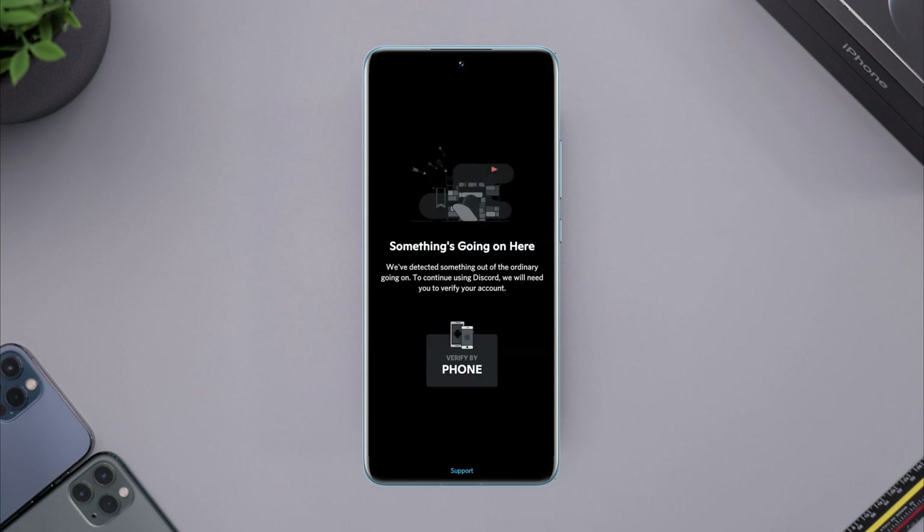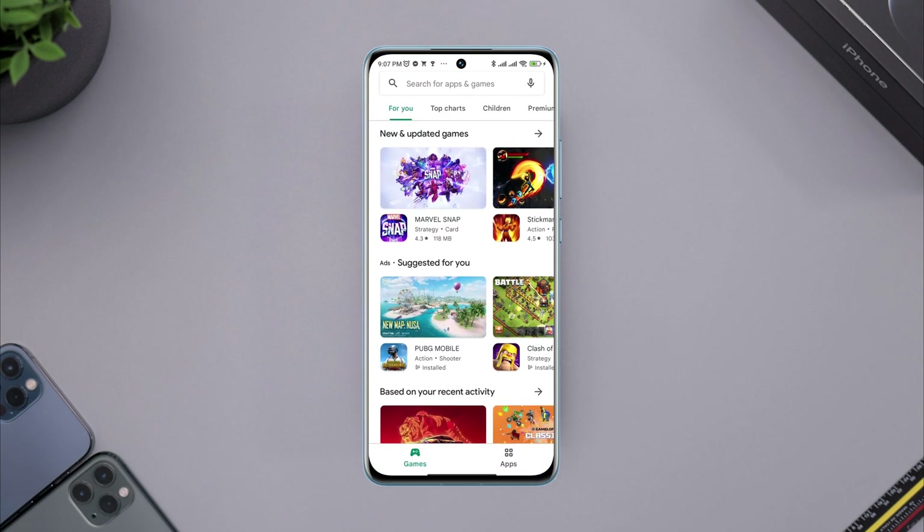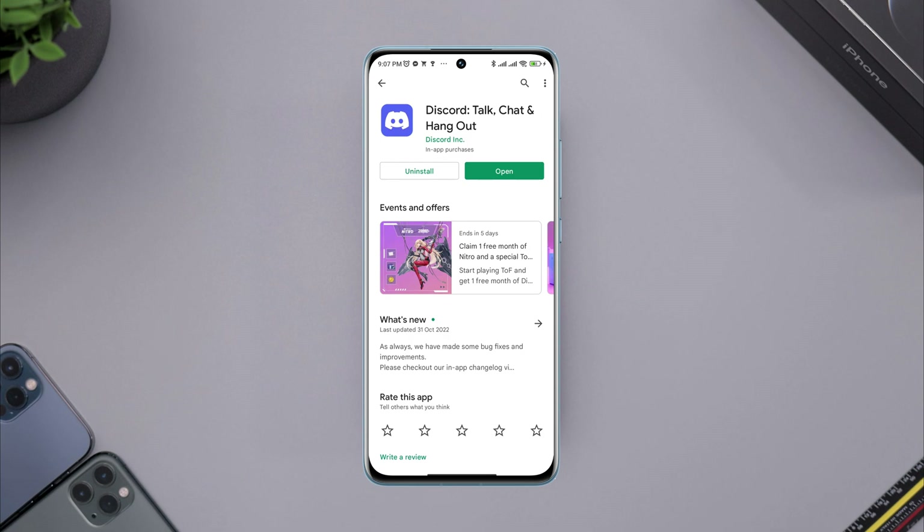After analyzing the 'something is going on here' issues, I found the top three easy ways to solve them. These issues mostly happen when you have issues with software updates, software bugs and glitches, and storage. So before you do anything, quickly check for a software update for your Discord. Open the Google Play Store, tap search, type Discord, and look for a new software update. If you find one, install it. If not, follow the next process.